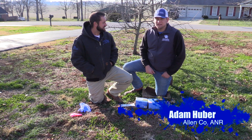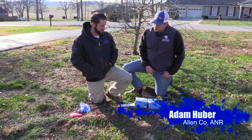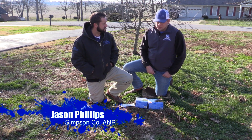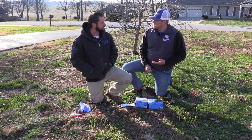We're here back again with In the Field with UK Extension. I'm Adam Huber, this is Jason Phillips, and Jason, today we're going to talk about a topic that a lot of homeowners ask us. We get this question all year round, and that is mole control.